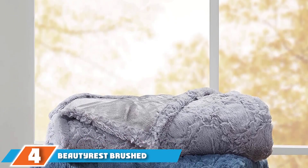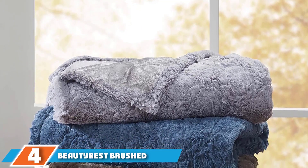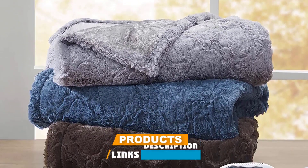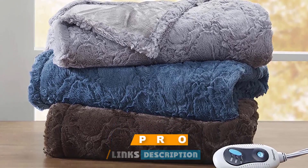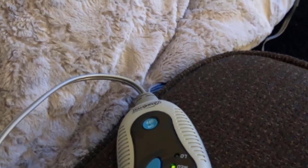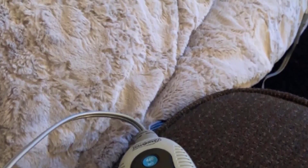Next at number 4 we have the Beautyrest Brushed Long Fur Electric Throw Blanket. If you are looking for a more decorative option that won't look out of place draped over an armchair or sofa, we love this fox fur electric blanket from Beautyrest. It's made from soft polyester and features a patterned design on one side and a plush fleece on the other, so you will feel extra cozy when curled up on the couch.